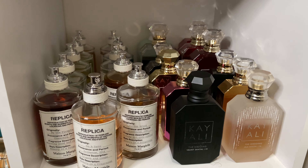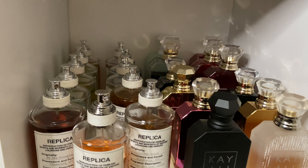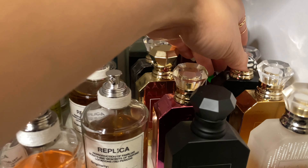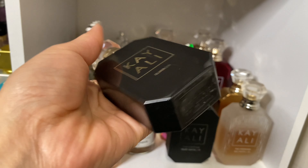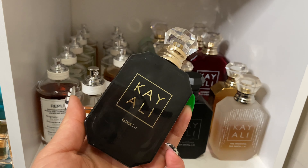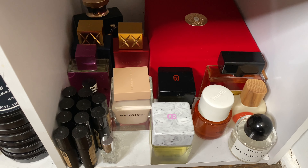Now we've got Kayali and Replica. What have I not worn in forever? Let's pick an everyday scent — I'm going to go with Elixir 11. I have not worn this in forever, and maybe I can layer it with something on the tray too. If you haven't smelled Elixir 11 — it's rose and apple. It smells like grape soda as soon as you spray it, then that fades and you get your rose and apple.